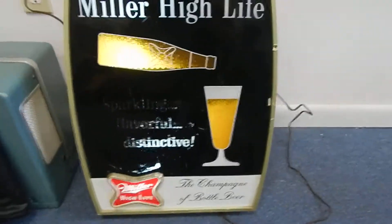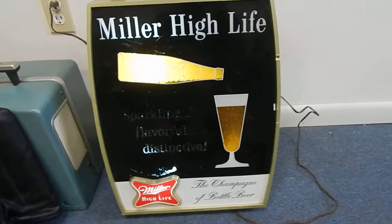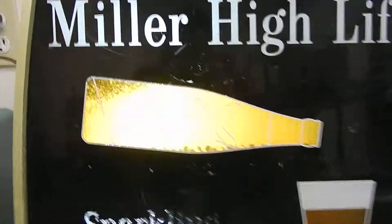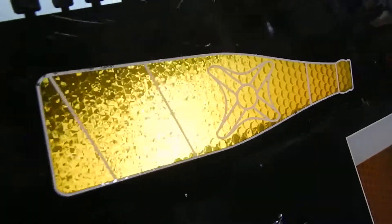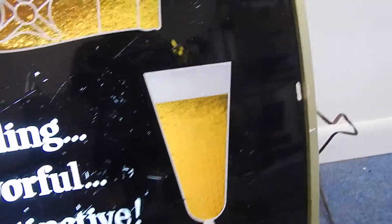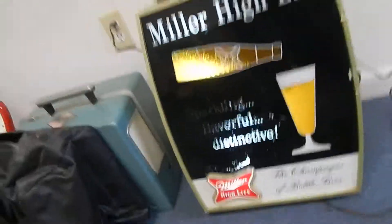This is Chris with The Middleman LLC. We have the Miller High Life motion sign — it's working, as you can see. The beverage flows into the cup, the cup fills up. Look at that! This is an absolutely wonderful sign. I hate to get rid of it out of my collection, but I have to.